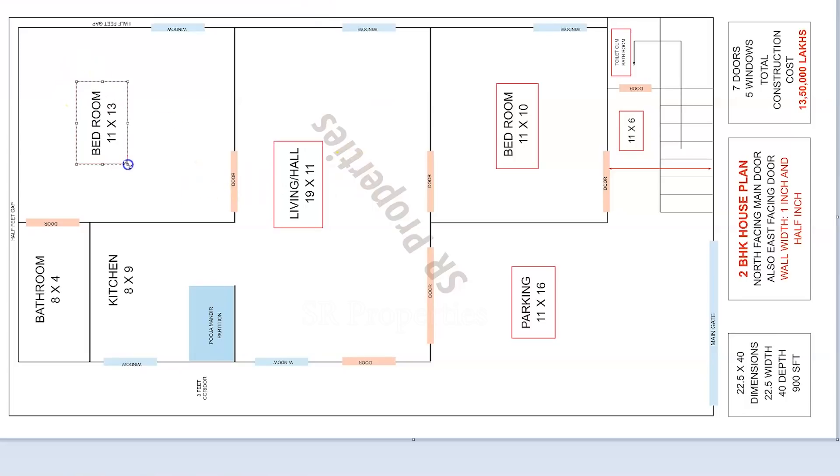Now we will look at bedroom 2. The size is 11 by 13. When we take this bedroom, it will be attached.